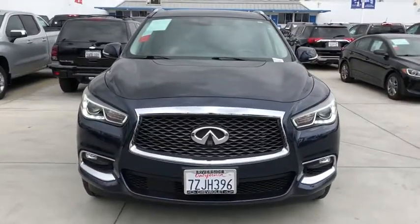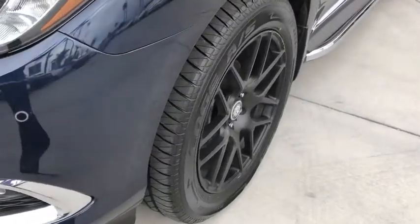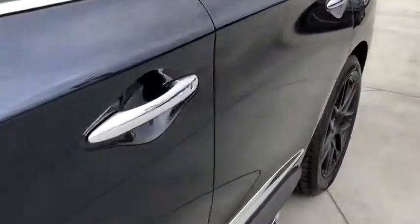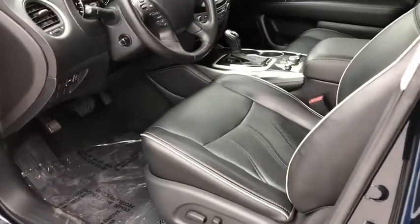AM-FM stereo with CD player, universal garage door opener, center armrest, security system, CD player, electronic stability control, heated front seats, power windows, fog lights, trip computer, and rear window defroster.